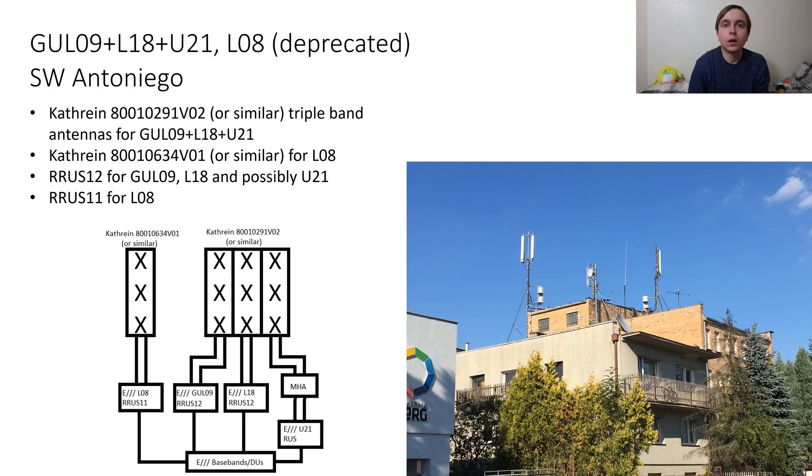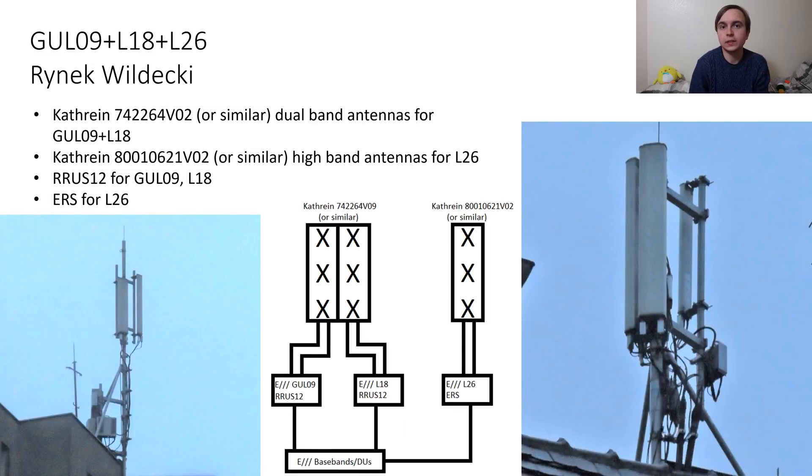Radio unit wise: RRUS11 for L08, RRUS12 for G09 and L18, and then RUS from the ground for U21. The highest capacity 4G site I will be covering has 2600MHz 4G alongside 1800 and G09, so it's one of the 2x45MHz 4G capacity sites. This has dual band Kathrein antennas and single high band ones, with G09 and L18 going into the dual band Kathrein antennas and L26 going into the single high band ones. There are RRUS12 for G09 and L18, and an ERS for the L26, most likely an ERS 2217.